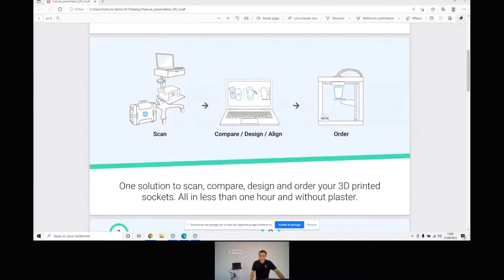Materially, Vitruve is composed of a cart with all the material to perform your clinical evaluation, and also a transport case. There is software that allows you to compare, design, and align your socket. And if you wish — only if you wish — a 3D printing service for manufacturing your check or definitive socket. If you order a check socket, it can be heated, modified, and sent exactly like a classic test socket.